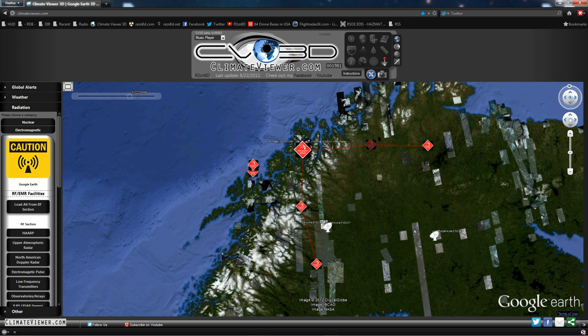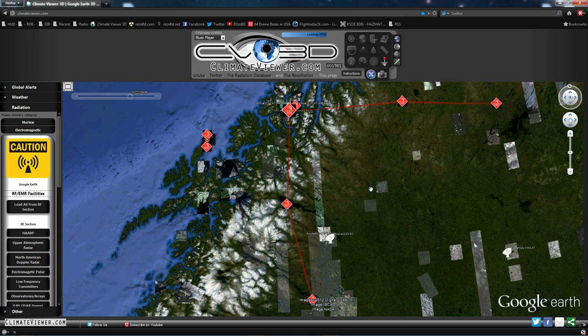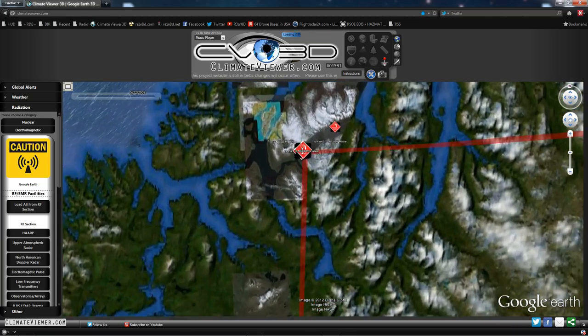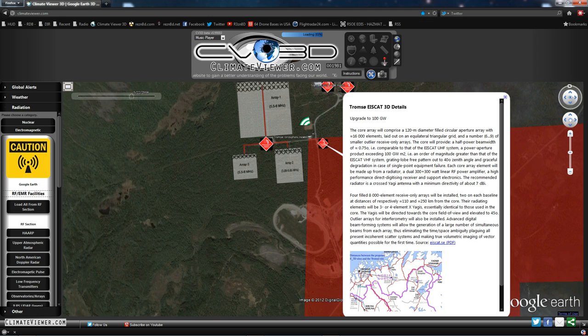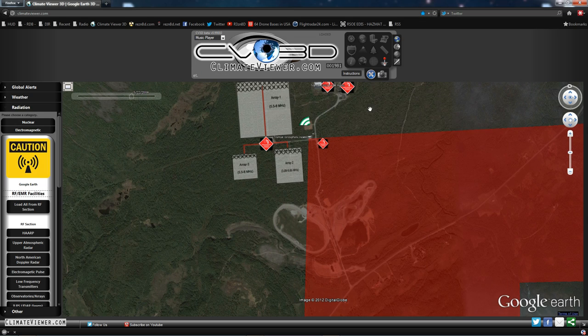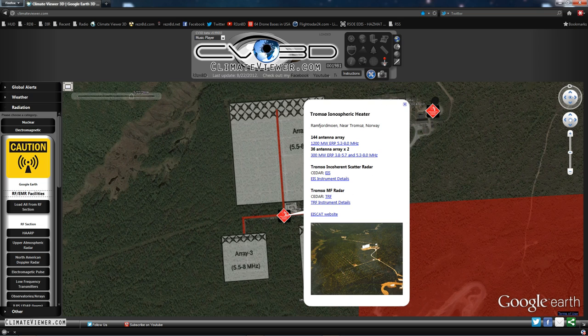The EISCAT 3D upgrade will have 100 gigawatts of power. So this may not be the baddest one in the world, but it will be very shortly. Here's the map confirming the points I put on the Google Earth map. I made this little overlay — I found this in a PDF and did it in Photoshop. This is the Tromso array: 144 antenna array at 1,200 megawatts ERP.